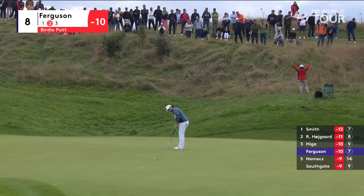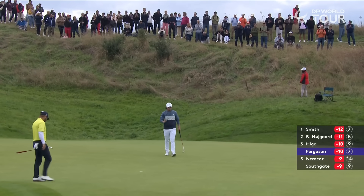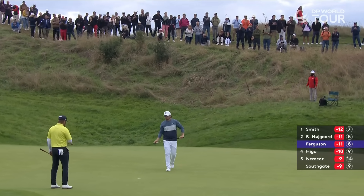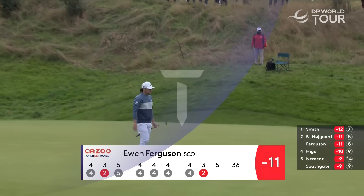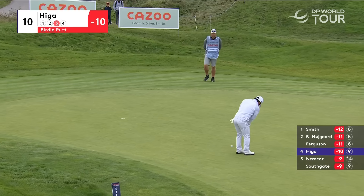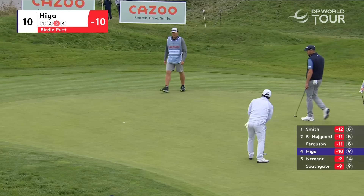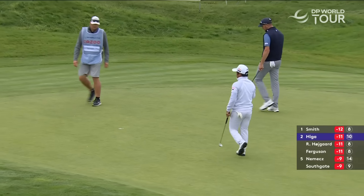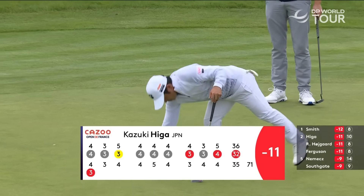It's going to be Ferguson to go first. He has his wife following him on the right hand. He loved that when you're playing a three-ball — the first two roll in, you knocked it to six feet. Kazuki Higa joins the party at 11 under par. Great scorecard from him — four under on the way out.